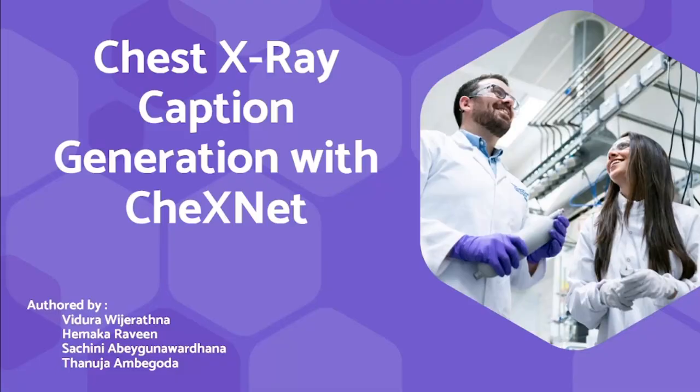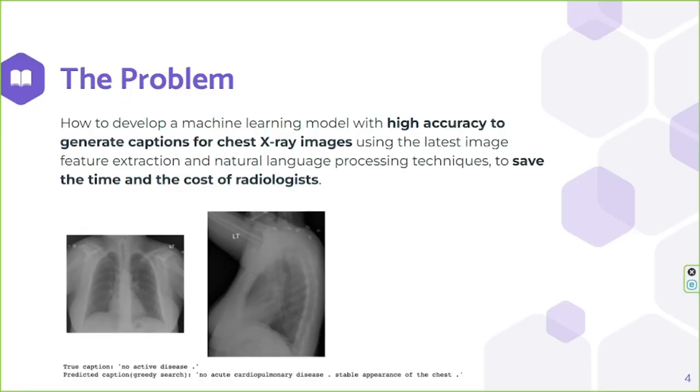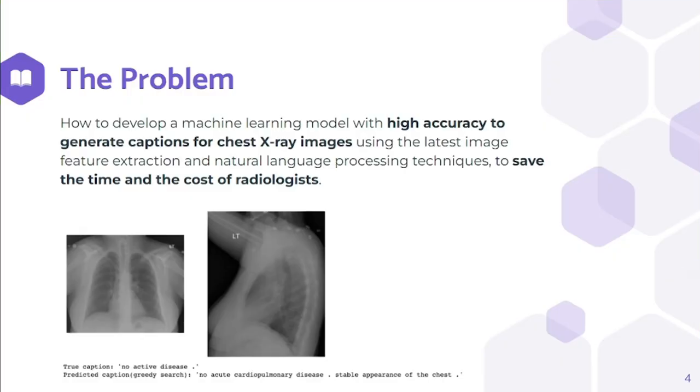We created a chest X-ray captioning model which can generate reports for chest X-rays automatically within a few seconds. In this project, we explored how we can develop a machine learning model with high accuracy to generate captions for chest X-ray images using the latest techniques. Our main goal here is to save the time and cost of radiologists.